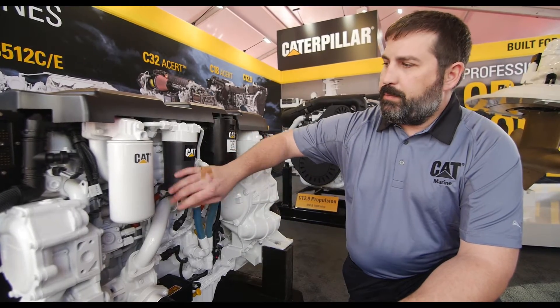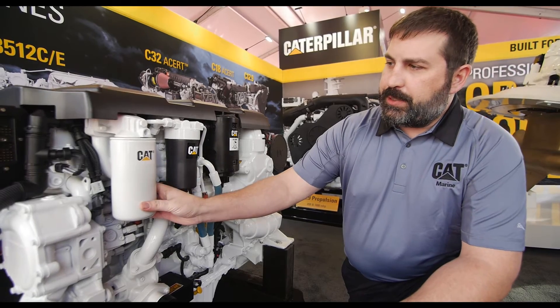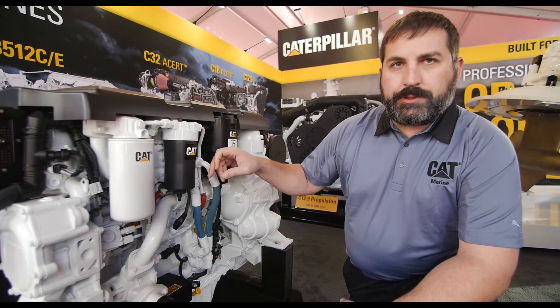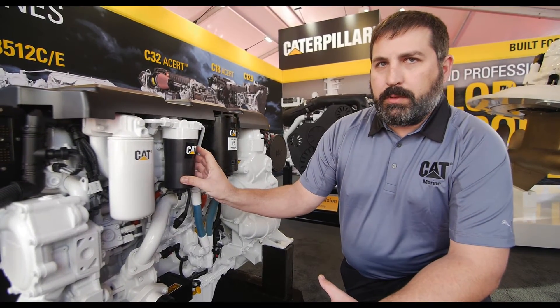One of the things that we've done is designed a new cartridge system. Instead of the traditional spin-on that you can see here, it's actually the housing that contains the cartridge. The reason why we've done that is because we can get a better O and O for the customer with an easier service change.